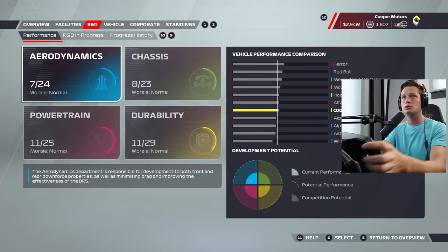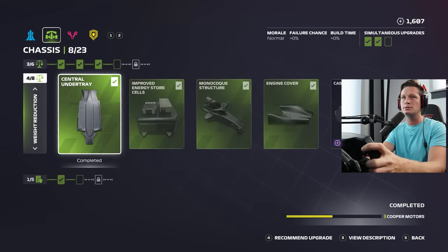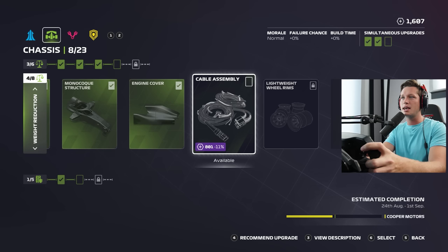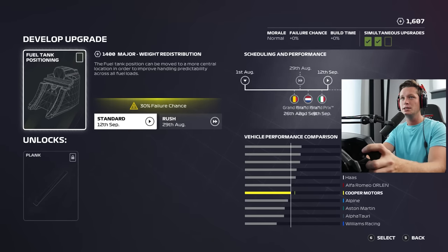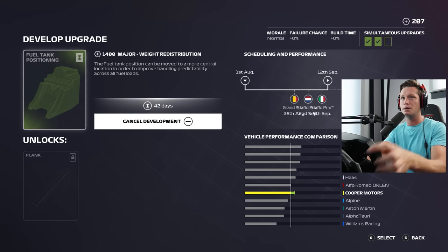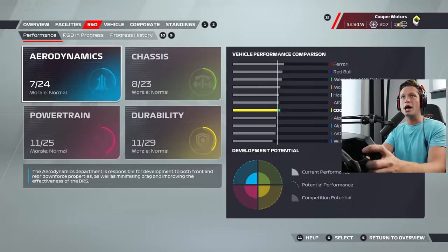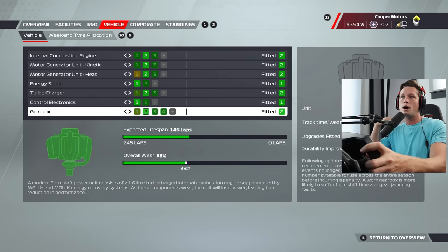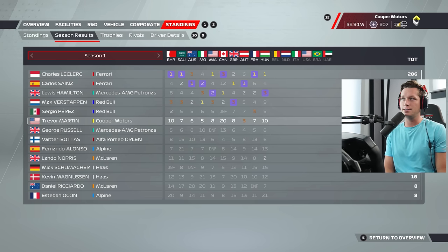We've got 1600 resource points, so let me go in. I'm thinking let's take a look at chassis — we've been really hyper focusing on aero. We could get heave dampers, cable assembly — that's a pretty big boost. Fuel tank positioning is the biggest one, it's going to take us till the 12th of September. We're going to have a few races in between, but that's all right — 42 days for an upgrade, that's insane. I do feel like we need to think about swapping but I guess we're doing okay. We're on race 11 out of 16, around 70% through this season.